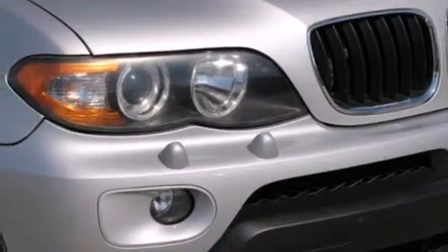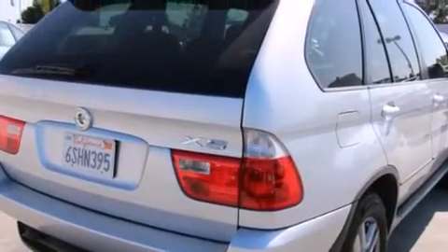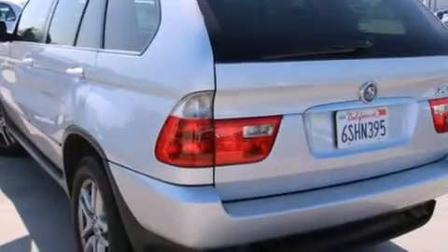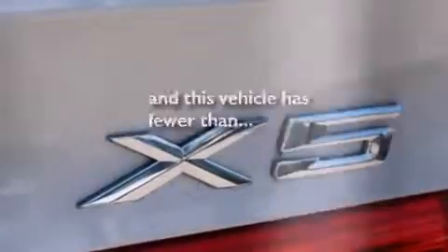Features include a low-tire pressure indicator, steering wheel memory settings, cruise control, a CD player, a leather-wrapped steering wheel, a passenger side vanity mirror, side impact airbags, dual power seats, and this vehicle has fewer than 80,000 miles on the odometer.